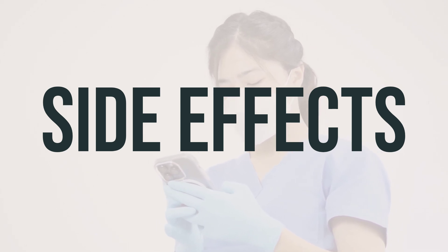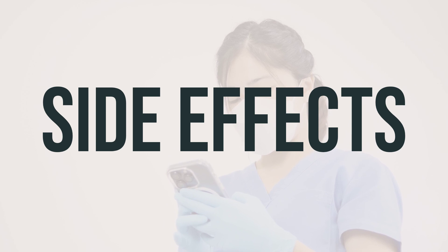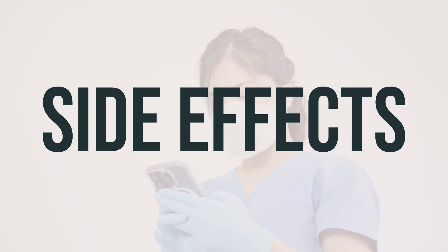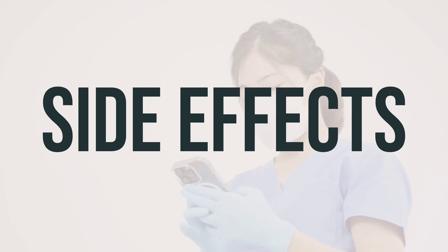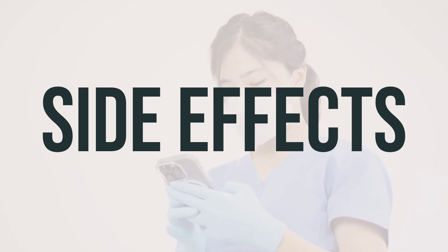This is not a complete list of possible side effects. If you notice any other effects, contact your doctor or pharmacist. If you are in the US, you can report side effects to the FDA, and if you are in Canada, you can report them to Health Canada.